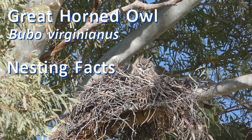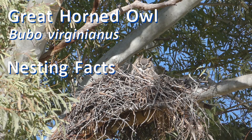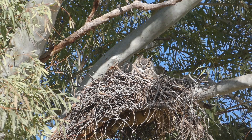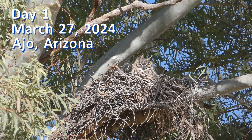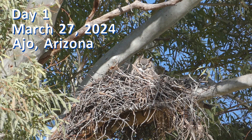This spring I had the opportunity to watch the progress of a great horned owl nest, and I'd like to share that with you. I will present the videos in order along with the nesting facts of great horned owls. My first video starts about the day of the eggs hatching, but I want to take you back to the courtship starting last winter.